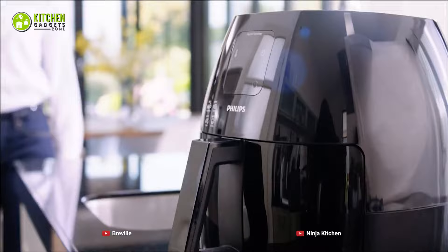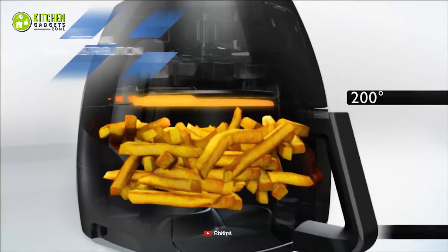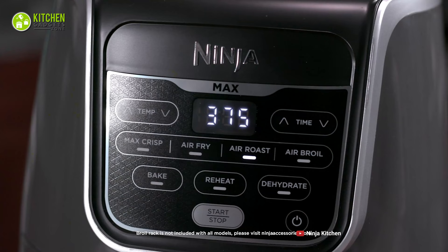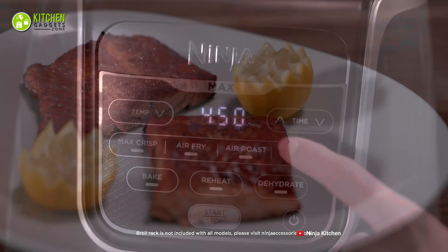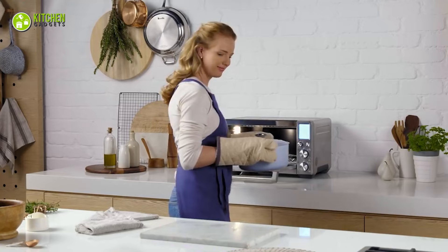Considering all the benefits and differences, it's no wonder both the air fryer and toaster oven are essential appliances that you need in your contemporary kitchen. While an air fryer gives you the chance to cook faster in a healthy way, toaster ovens give you more space and safety. Depending on your preference, you can pick according to the type of delicious food you look forward to cooking.